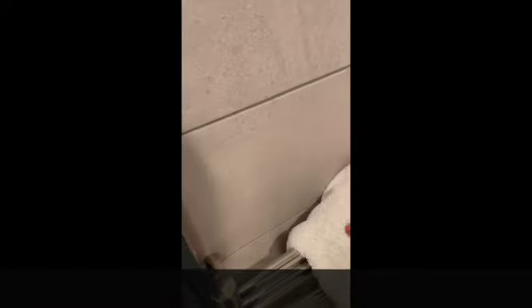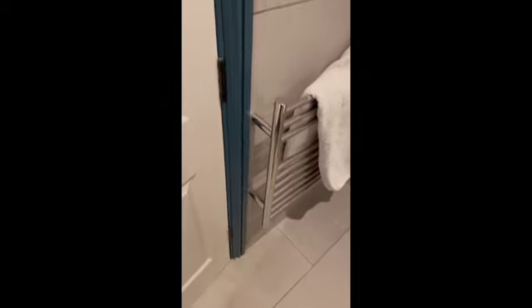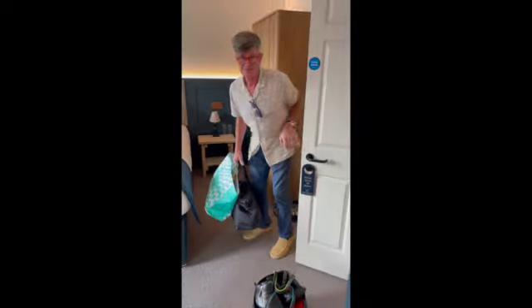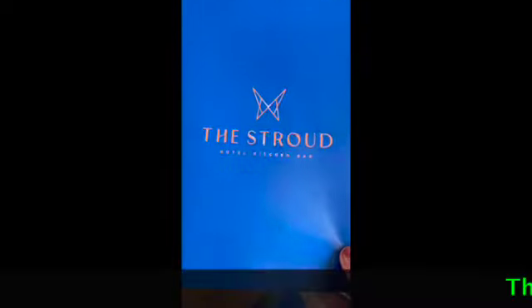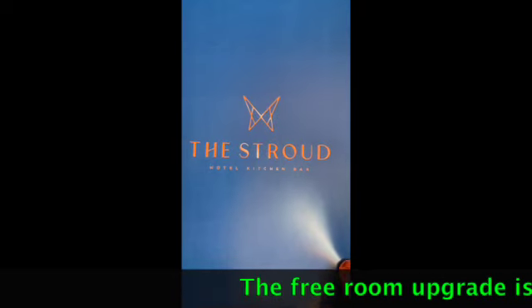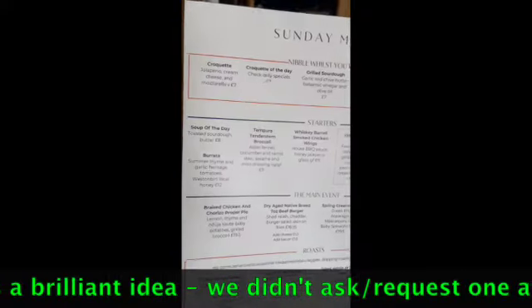So the first hotel's towel rail was cold, the second was warm, and this one is piping hot. We've got a free room upgrade which is fantastic — makes us feel fantastic.